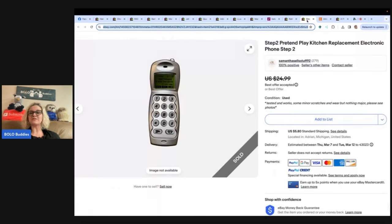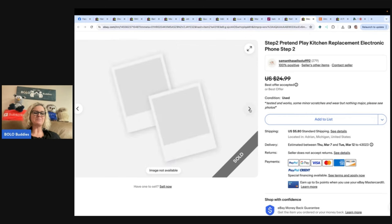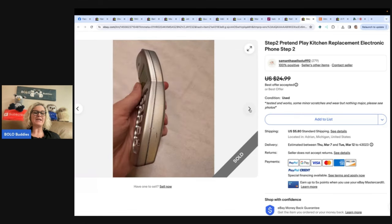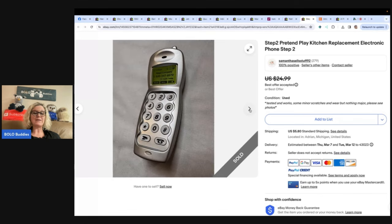The next one — I just love this. This is not a big money bolo, but this is one that you may pass by. It is a Step 2 pretend play kitchen replacement electronic phone. I sold this Step 2 pretend play kitchen replacement phone on eBay. Had it listed for $25 and took a best offer of $21. Sold in less than a month. Paid $2 for a baggie of other random toys at a garage sale, so maybe a quarter into this phone. Great bread and butter item.